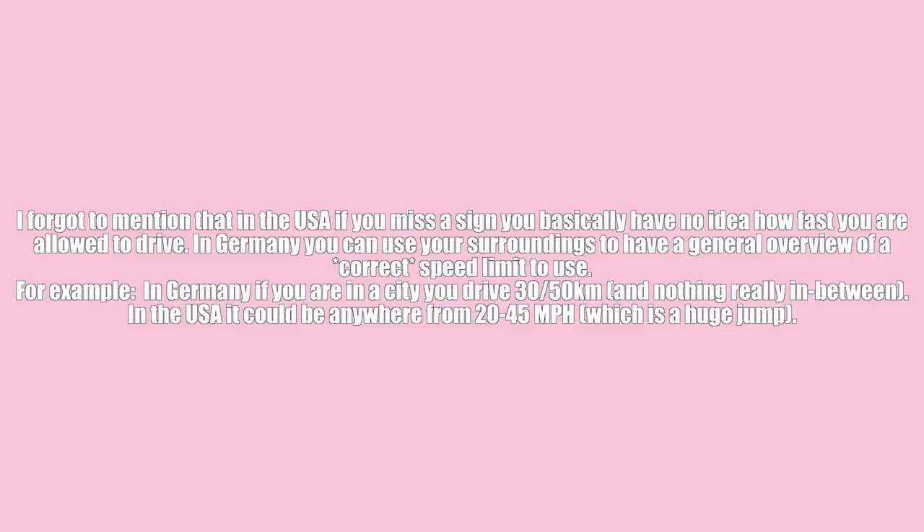On the Autobahn, signs with lines through them mean you can go as fast as you want, but generally you drive around 100 or 120, and if there's a sign that says 80 you slow down. You just know these things. In the United States it's 45 here, 35 here, 65 there, 70 there — constantly changing with no clear understanding of how fast you're allowed to drive, and every place is different.